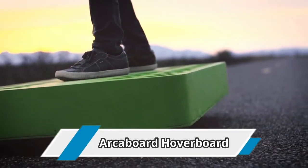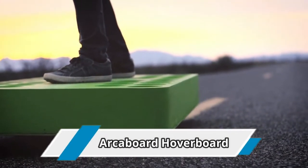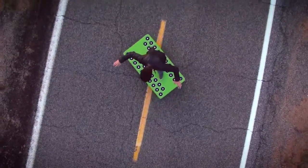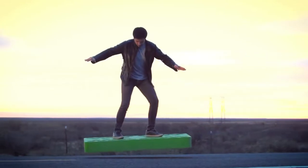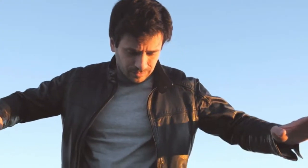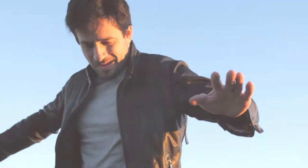Number 9: the Arcaboard Hoverboard. Arcaboard is an electric, commercial hoverboard developed by Arca Space Corporation. It is powered by 36 electrical ducted fans and is capable of transporting a person weighing up to 110 kilograms, with an endurance of up to 6 minutes.